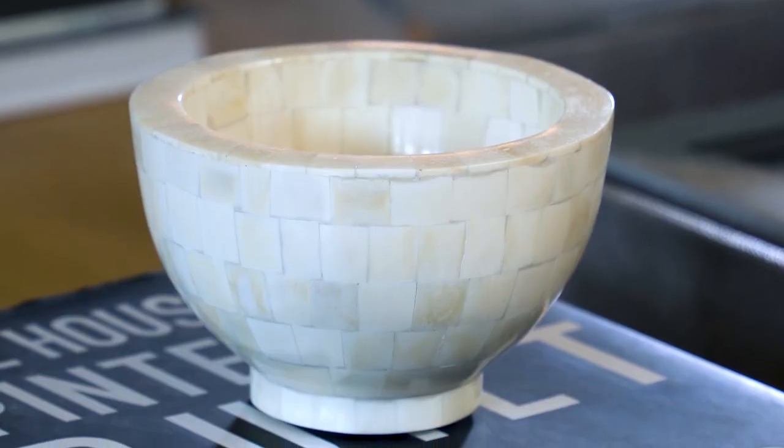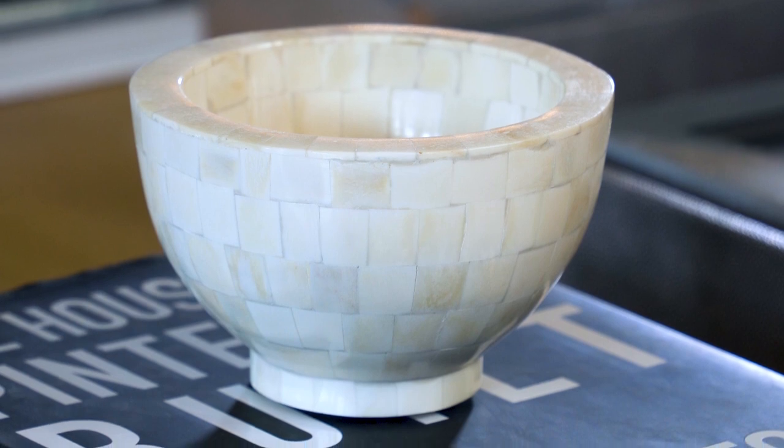Here is our mosaic bone bowl. This is entirely made up of little bone tiles — unique and beautiful, with an organic, rich color.